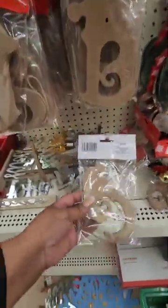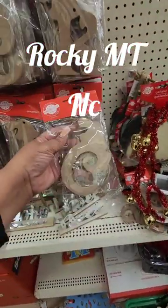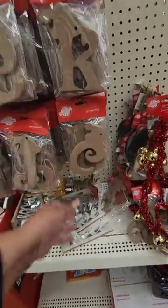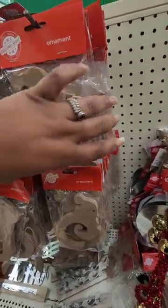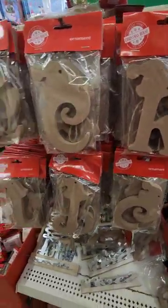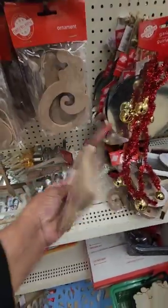Good morning. I'm in Tabarro, Rocky Mountain, North Carolina. I got an early start. I'm in one of their Dollar Trees and I'm seeing for the first time these monogram ornaments that you can DIY. I'm going to attempt to go through them to see if they have my initial already.